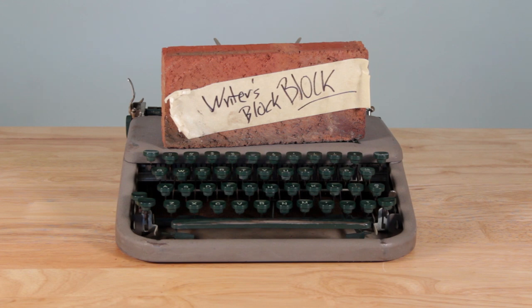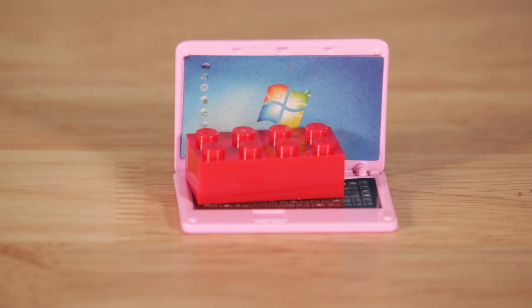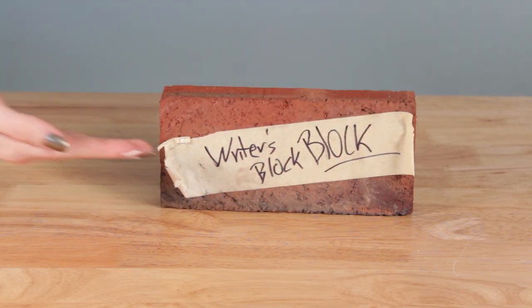Simply place the Writer's Block Block on your device and you're set to avoid writing. The Writer's Block Block comes in two sizes: the student model and post-grad school identity crisis.